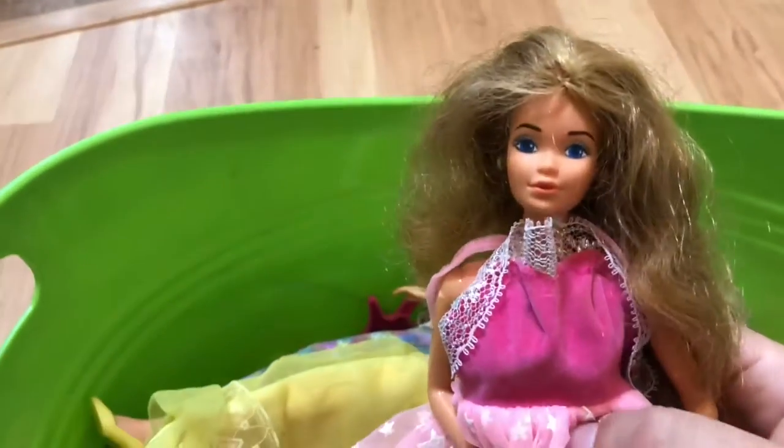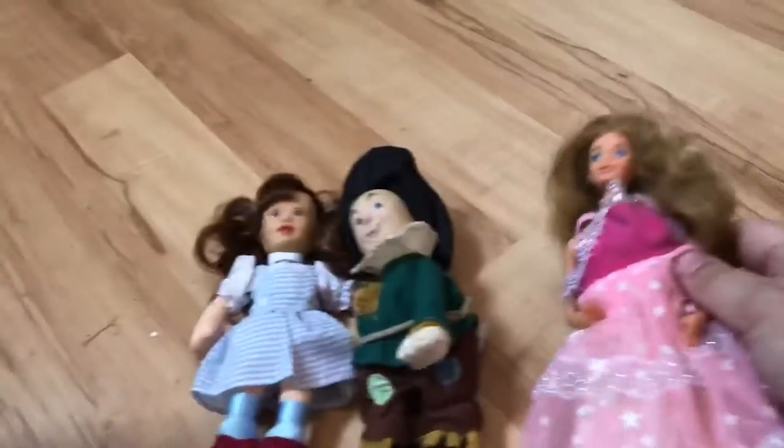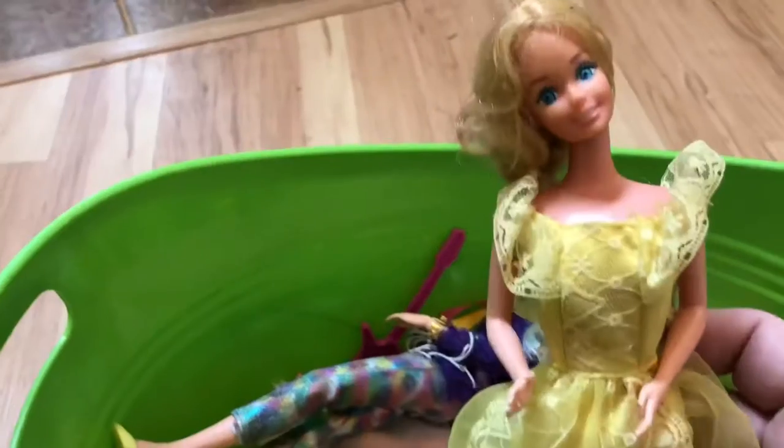We have just a Barbie, probably from the 70s or early 80s, with a dress on. And another Barbie from the 70s or 80s, and another Barbie from the 70s or 80s.